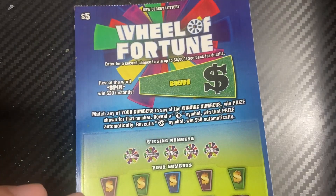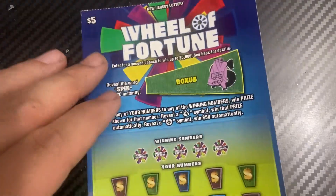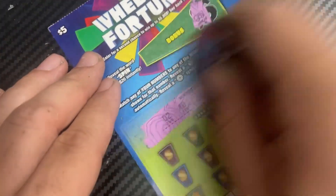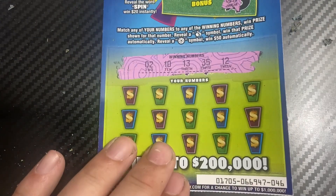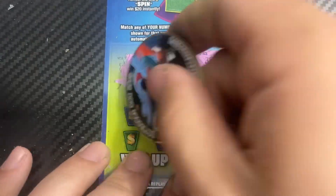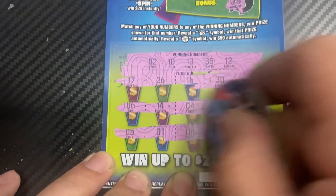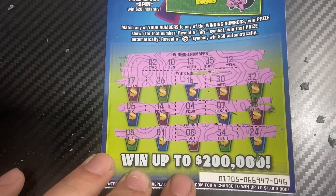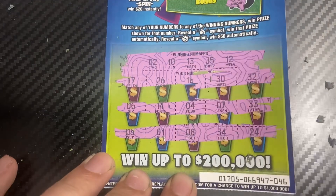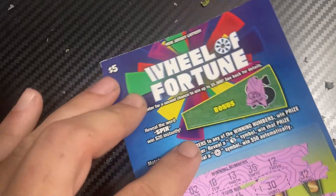Last ticket of this session — ticket 46, using Chase Hard Scratchers coin. No spin symbol. We need 2, 10, 13, 35, 12. I don't see a match. We'll scan the losers.